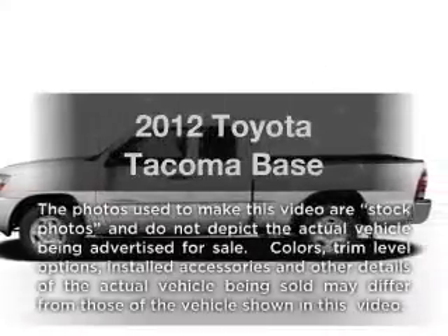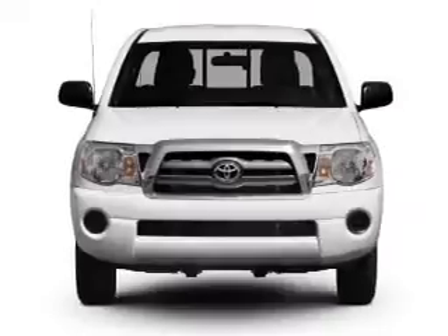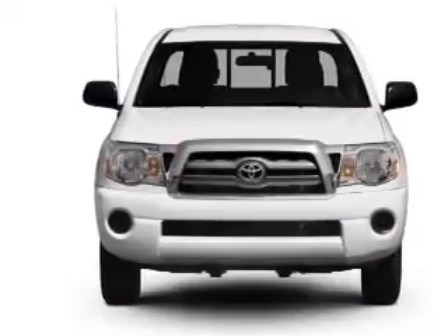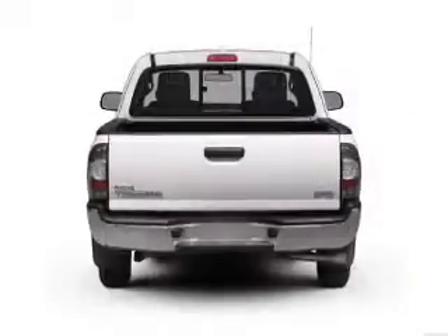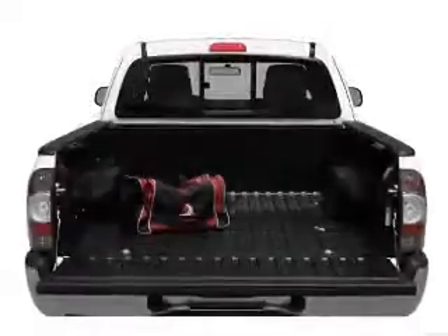Imagine yourself in this 2012 Toyota Tacoma. If you're looking for an automobile with great attributes, look no further. With an efficient four-cylinder engine connected to a smooth shifting automatic transmission, brake safely with the anti-lock braking system.